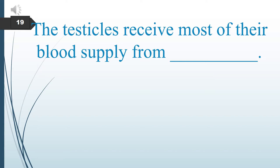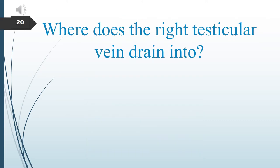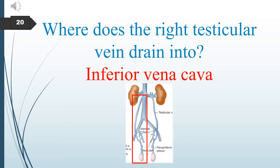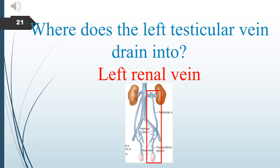The testicles receive most of their blood supply from what artery? The testicles are supplied by the testicular arteries. Where does the right testicular vein drain into? The right testicular vein drains into the inferior vena cava. Where does the left testicular vein drain into? The left testicular vein drains into the left renal vein.